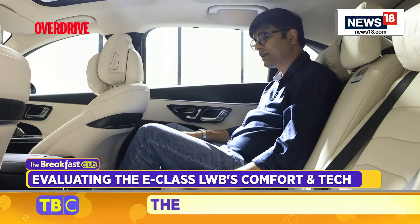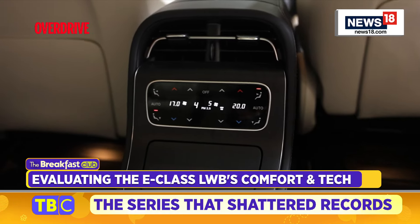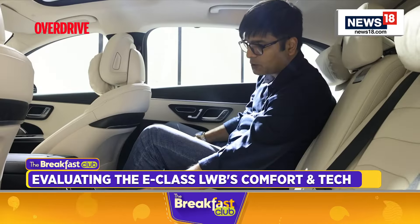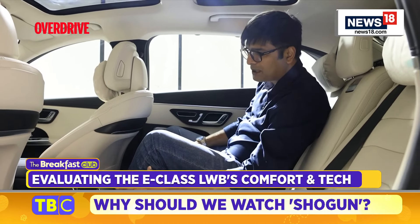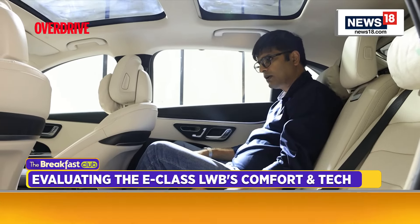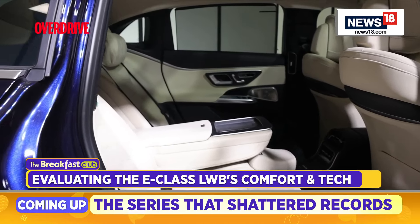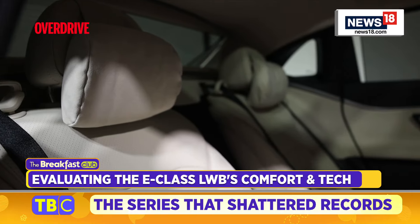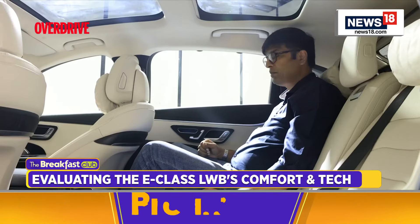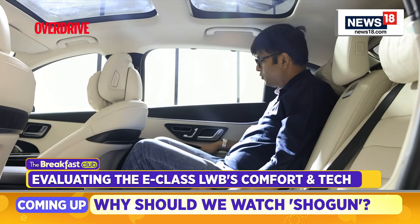Then you have dual-zone climate control — overall there is four-zone climate control — and here you can see all the controls. There are lots of brushed metallic highlights, and the overall feel is very premium. Looking at these seats and the features available, plus the comfortable headrest, it has a very comfortable and premium feel to it.